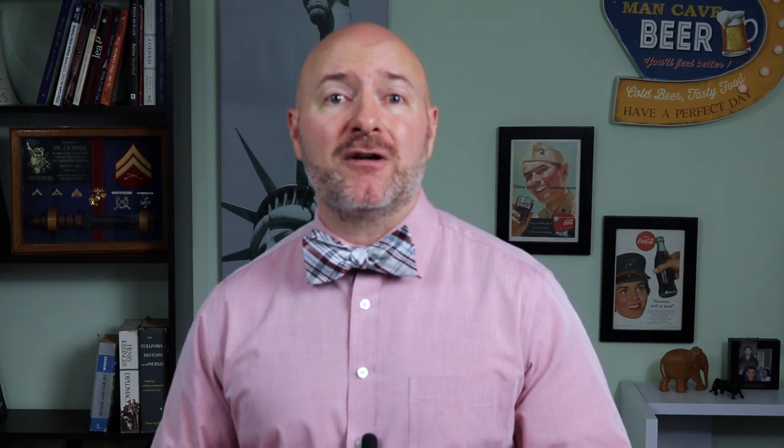The third strategy is combining your direct ownership in property with indirect investments through REITs and real estate crowdfunding. One of the most common mistakes new real estate investors make is putting all of their money into the local market or into just one property type — this is hugely risky. You wouldn't put all your money in shares of just one company, so why do it in real estate? Most investors can't afford 15 or 20 real estate investments across different property types or regions, so the next best thing is getting that exposure through REITs and real estate crowdfunding.